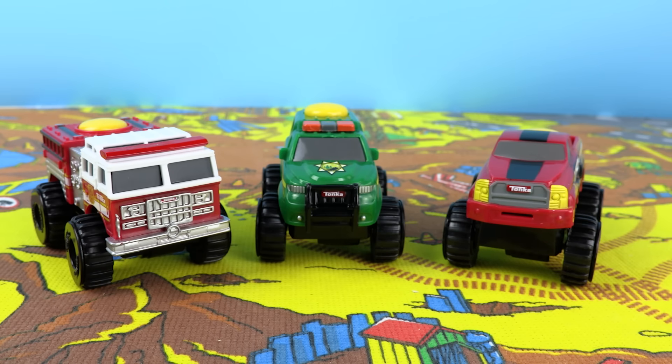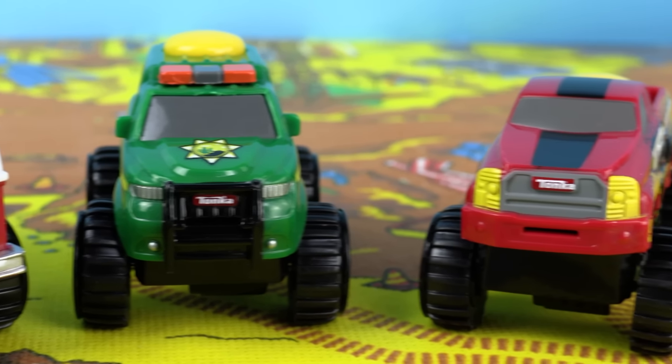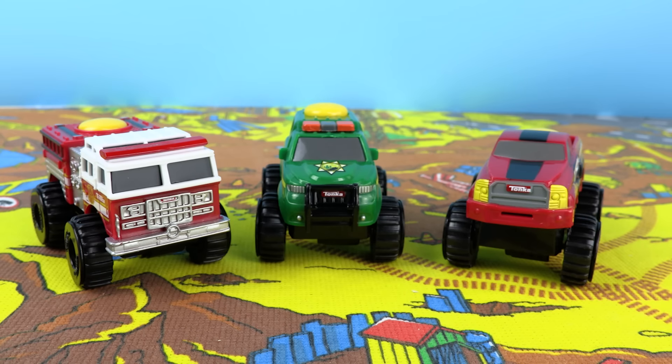Thank you so much for watching today's video. I hope you enjoyed these Tonka climb over vehicles as much as I have. Please make sure to like this video and subscribe to the channel and we'll see you next time. Bye!